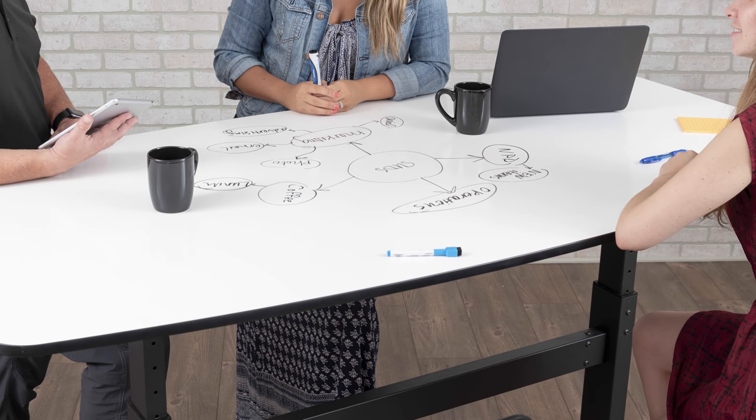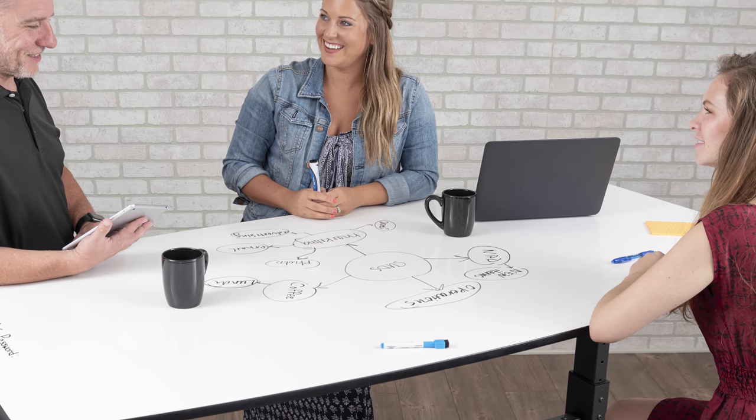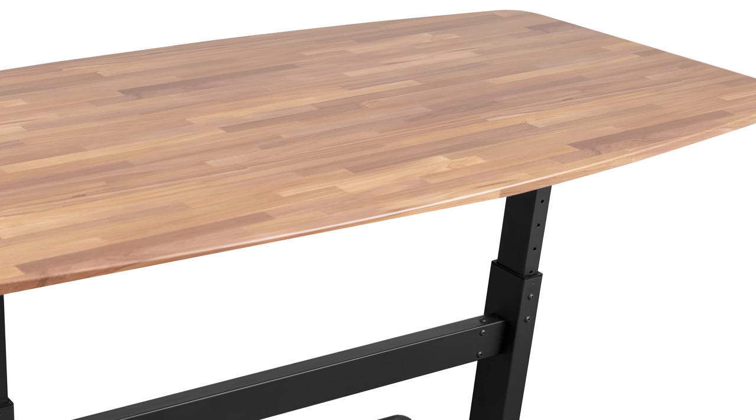Stand-Up Desk Store Standing Conference Tables let you enjoy the benefits of a standing desk during meetings and collaborative projects. Generously sized in a 72-inch length, they promote the healthy movement you need to keep your team engaged and focused.